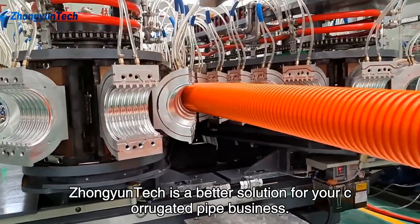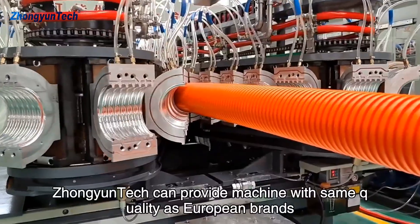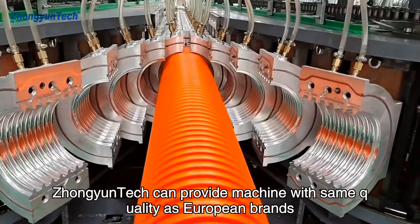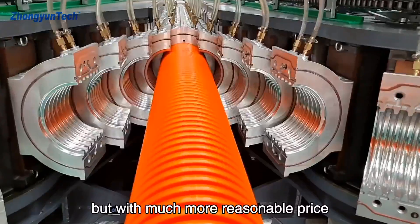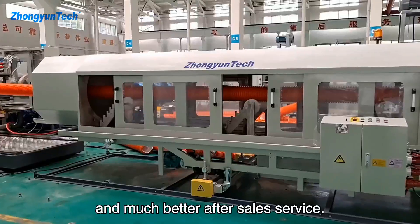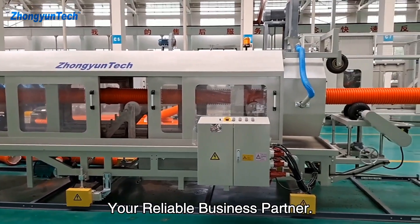Jongyuntech is a better solution for your corrugated pipe business. Jongyuntech can provide machines with the same quality as European brands, but with a much more reasonable price and much better after-sales service. Jongyuntech — your reliable business partner.